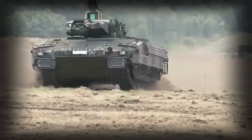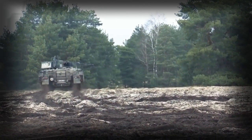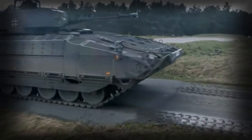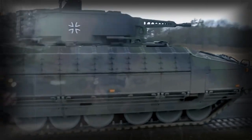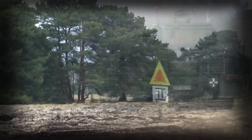The Puma infantry fighting vehicle has a crew of 3, and can accommodate up to 8 infantrymen in the rear compartment. Passengers enter and leave the vehicle via a rear power-operated ramp. The vehicle is also fitted with air conditioning.